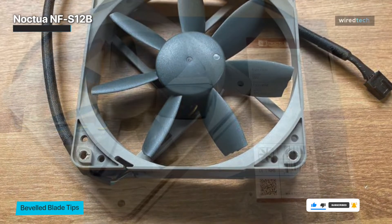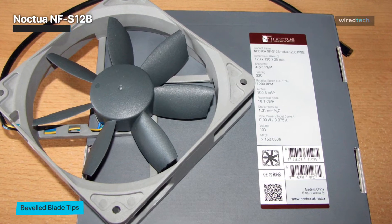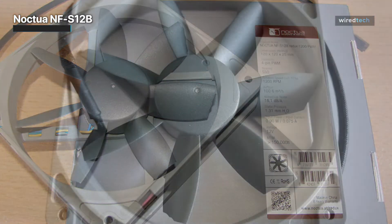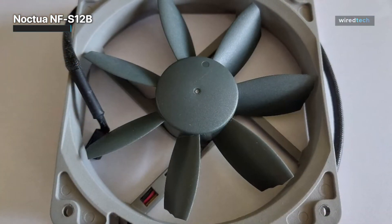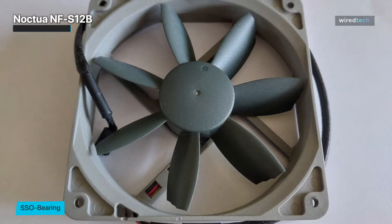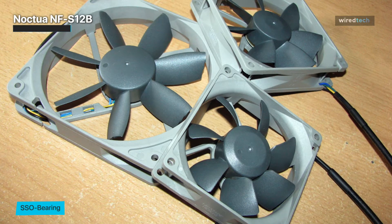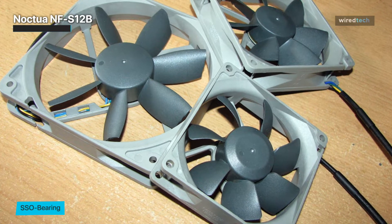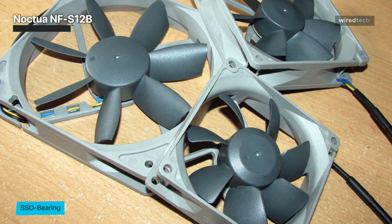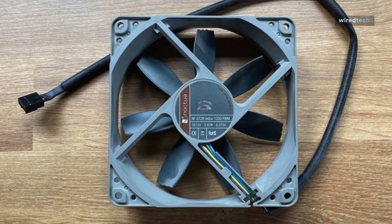With a maximum fan speed of 1200 RPM, the NF-S12B delivers a balanced combination of airflow and noise reduction. This makes it an excellent choice for cooling various components of your PC, including the CPU, graphics card, and motherboard. Whether you're a casual user or an avid gamer, the Noctua NF-S12B offers an exceptional cooling solution. Its silent operation and efficient airflow make it an ideal choice for maintaining optimal temperatures within your PC case.